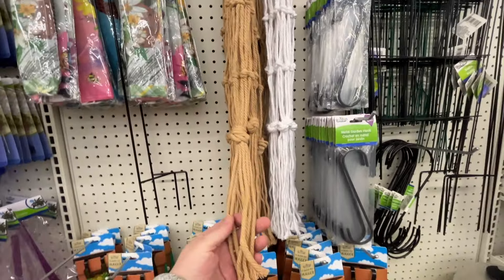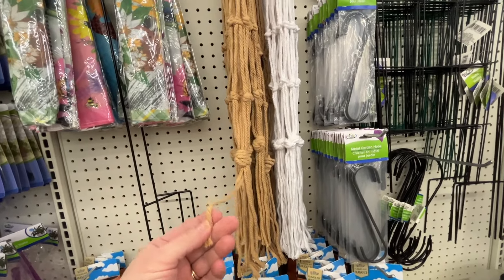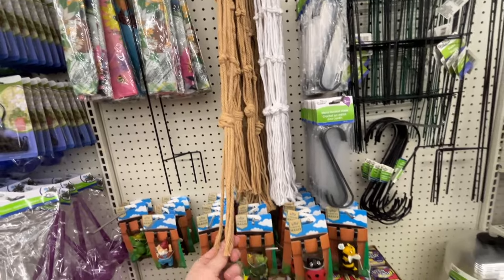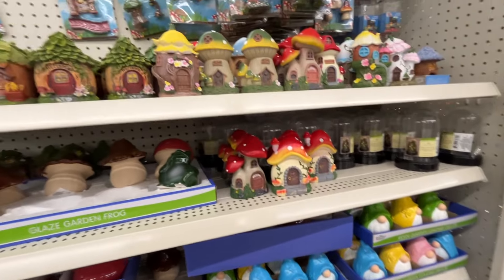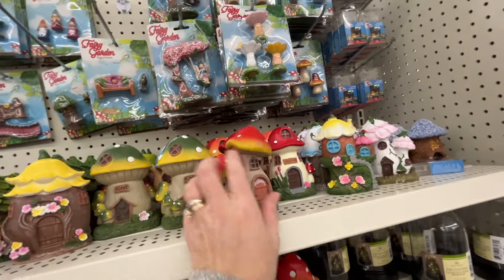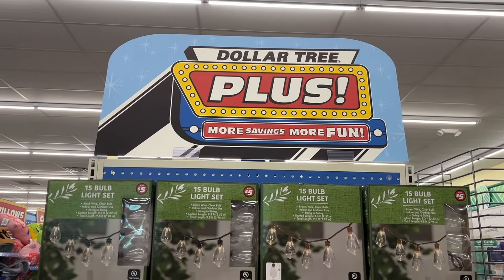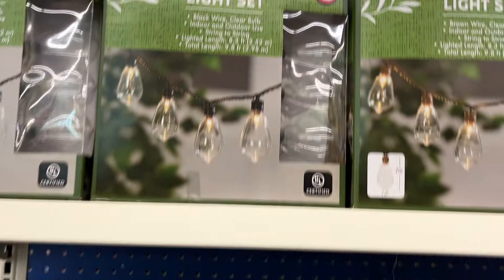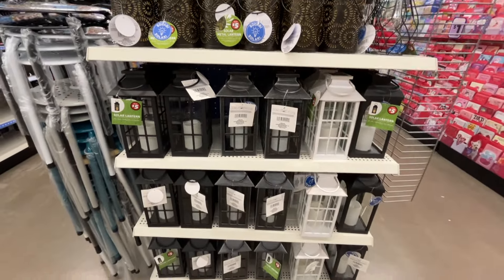Over here we have the macrame hangers. They're kind of string as opposed to cord, but they are nice. For $1.25 they would be a cute plant hanger. Over here we have some fairy garden stuff and they have a lot more out than the other Dollar Tree. I feel like they're getting larger - I think they're bigger. And we are going to go to the Dollar Tree Plus section - this is a Dollar Tree Plus store. They have some $3 and $5 items here. Before we leave we will come back to that aisle, but for now we're going to keep looking at the $1.25 stuff.